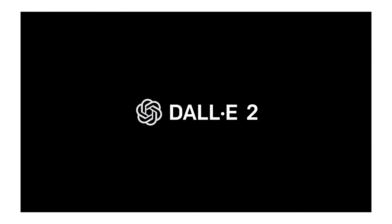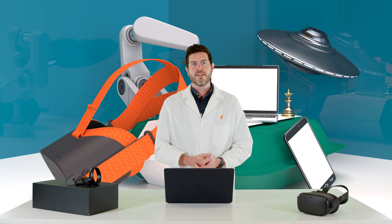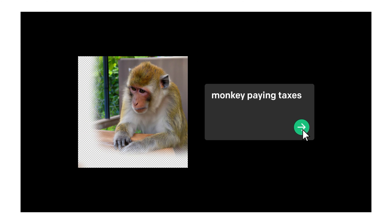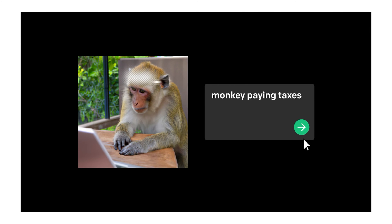And it is a photorealistic generation that came from an AI's imagination. Maybe you want to see a monkey paying taxes with a funny hat. Well, it can generate that. It can generate anything you can ask it.